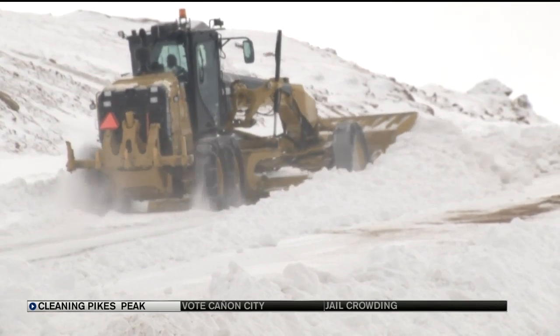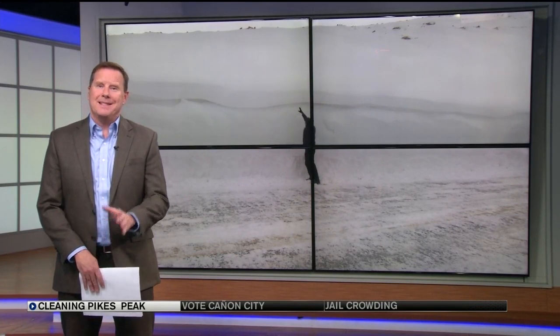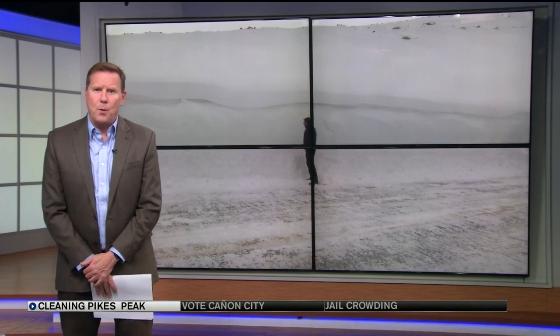Nature wins all the time. And going to the top of Pikes Peak, that is never a guarantee in the wintertime. Rangers always make a determination of how far up is safe. Sometimes that is partway; on good days, it is all the way to the summit.